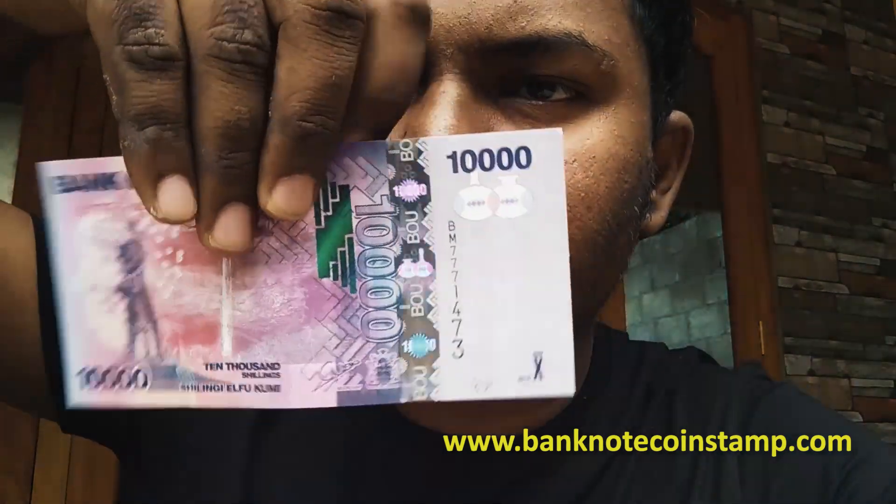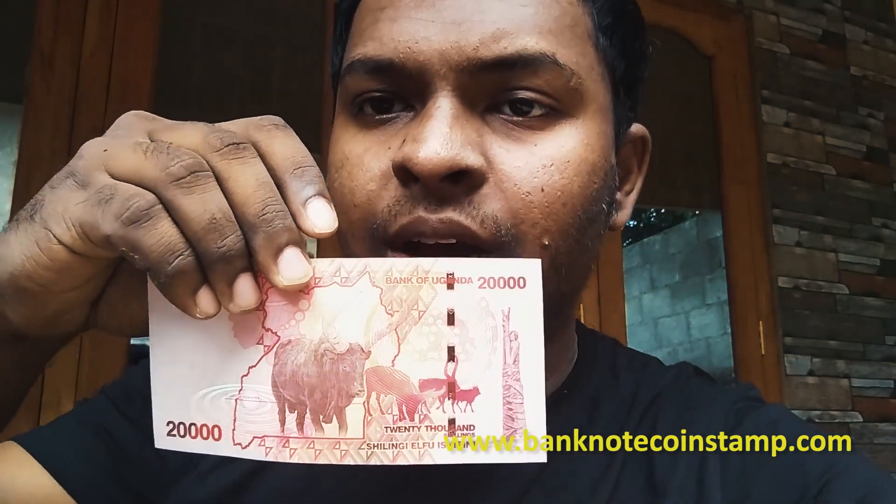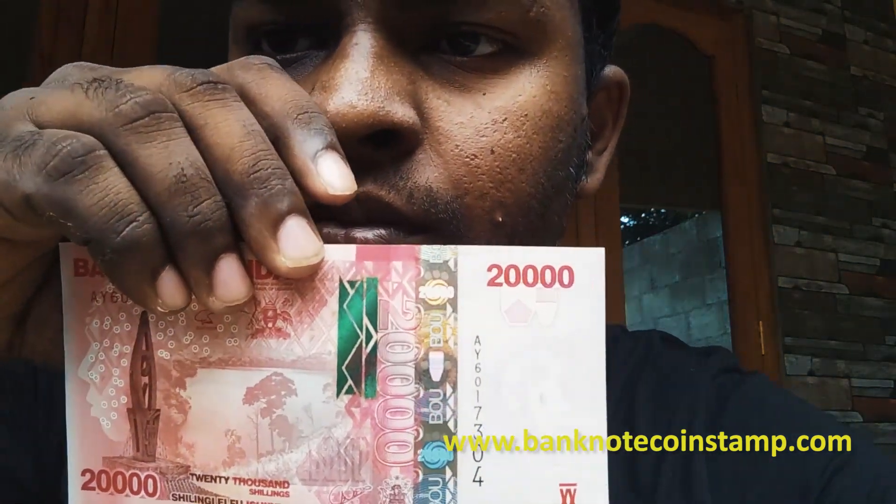We have 10,000 shillings here — looks awesome. 20,000 shillings we have here, with a buffalo in the back. 20,000 shillings, looks awesome.